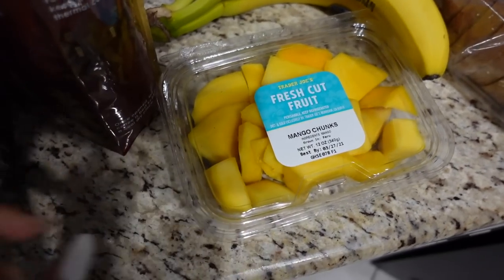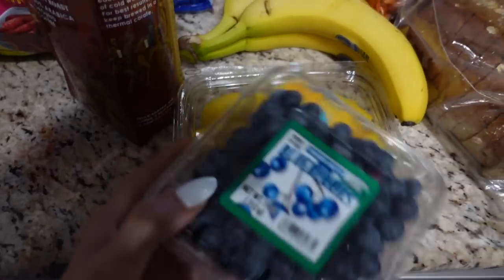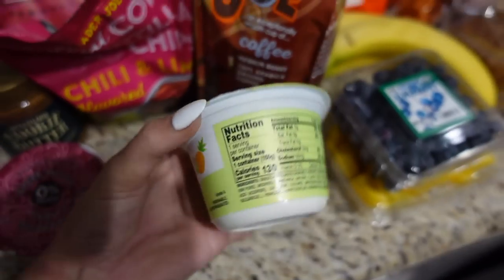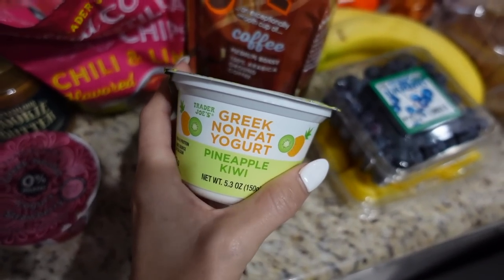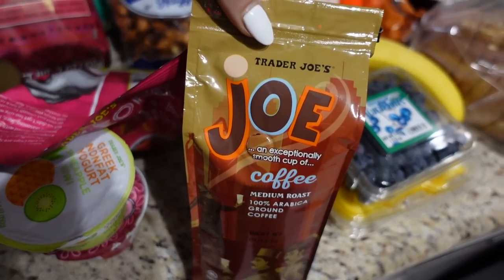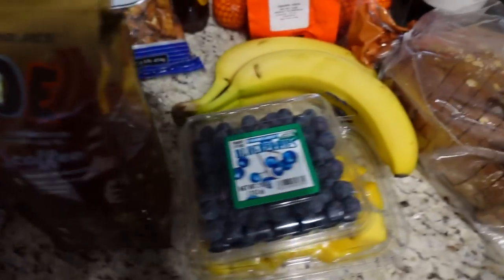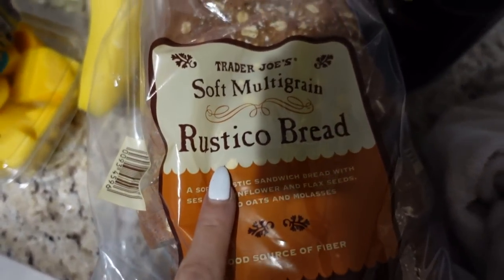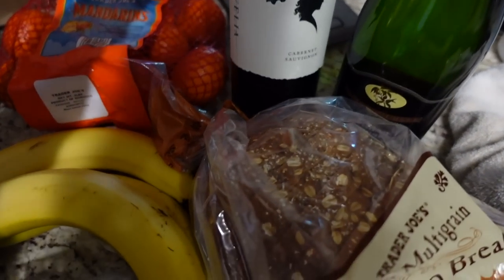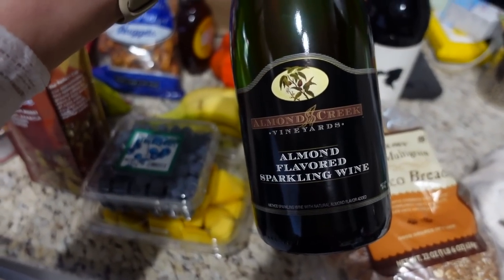We got some maple syrup, little mandarin oranges, bananas, and these mango chunks that just look so yummy. I love mango and I love when it's already cut up — I'm so much more likely to eat it when it's precut because I like convenience. I got blueberries and two of their yogurts: one strawberry and one pineapple kiwi, which just sounded so good. We also got some coffee for Chad since he likes pour-over, and a multi-grain rustico bread that looked delicious.